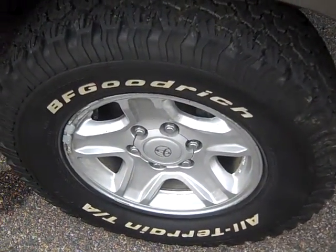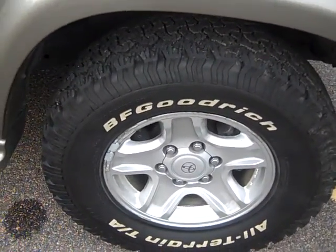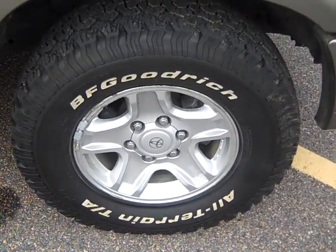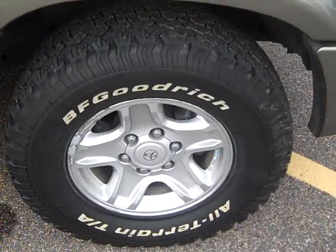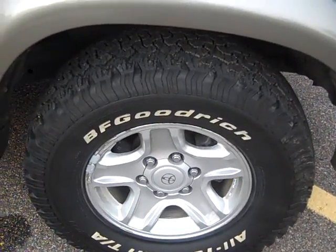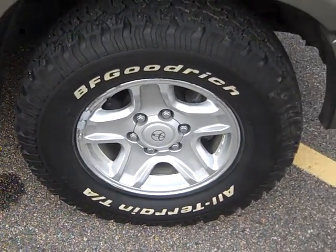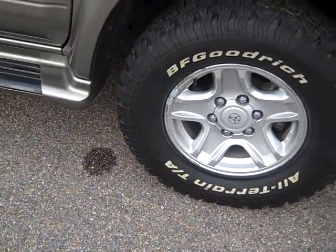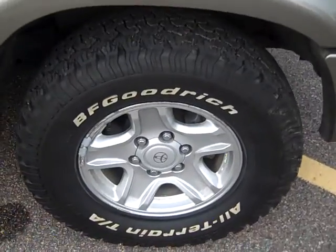You're looking at a brand new set of BFGs. They've got less than 1,500 miles on them. They're in new shape, as they should be. They're BFG All-Terrain KOs, and if you've ever bought these tires before, you know they're not cheap — about $800 for a set of them. So you get a brand new set of tires.